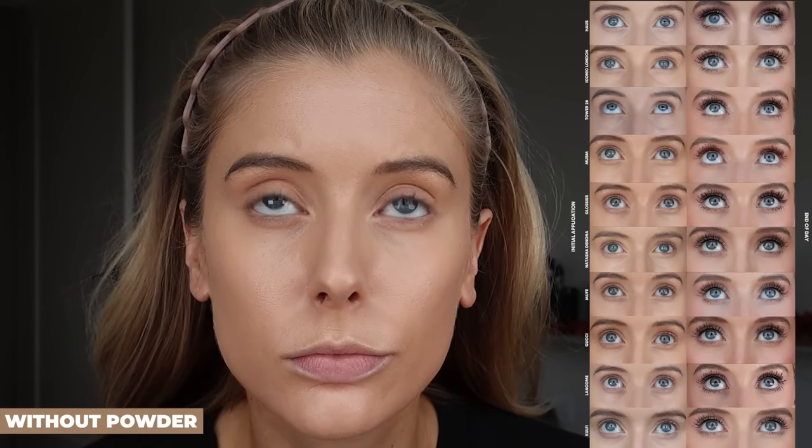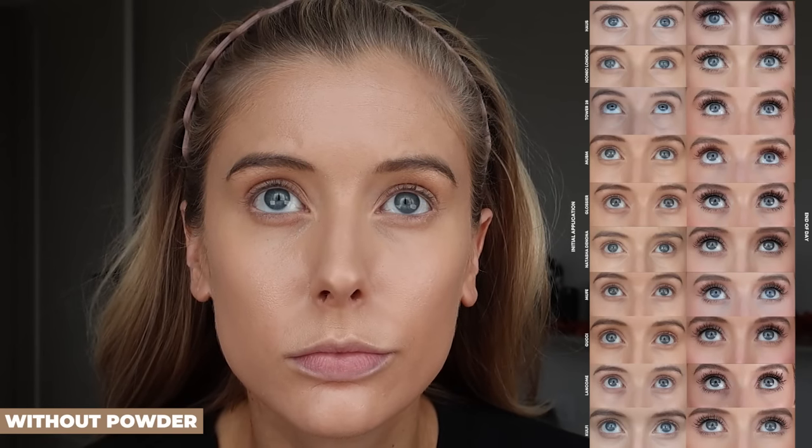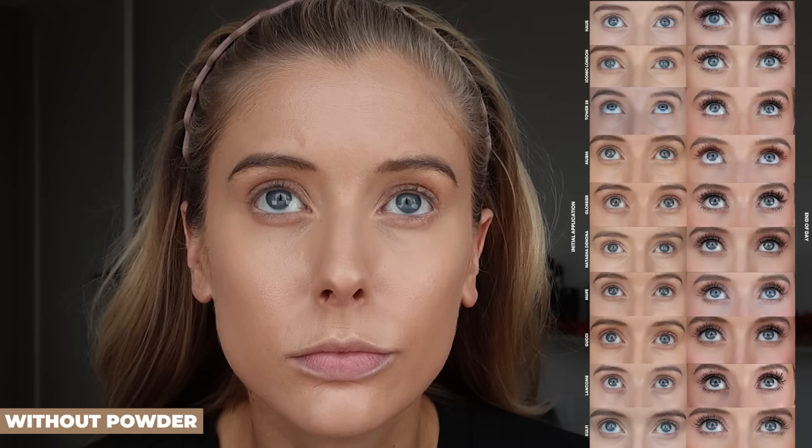The brand describes the finish as natural, blurred, with a second-skin finish. And while it doesn't look horrible, basically immediately I noticed it settling into lines — something I don't think I had with most of the other concealers. I also feel like it looked quite a bit drier than the rest of these concealers upon initial application. By end of day, I had moderate levels of creasing and it still looked dry compared to some of the others. Definitely not my favorite — which is a big bummer because this one's pricey.